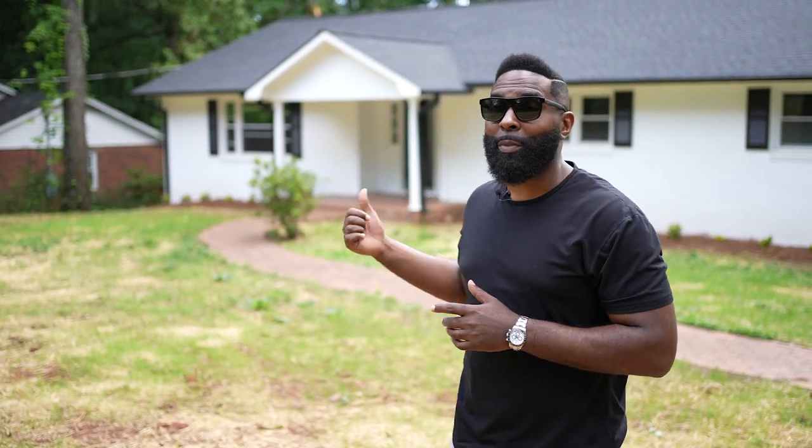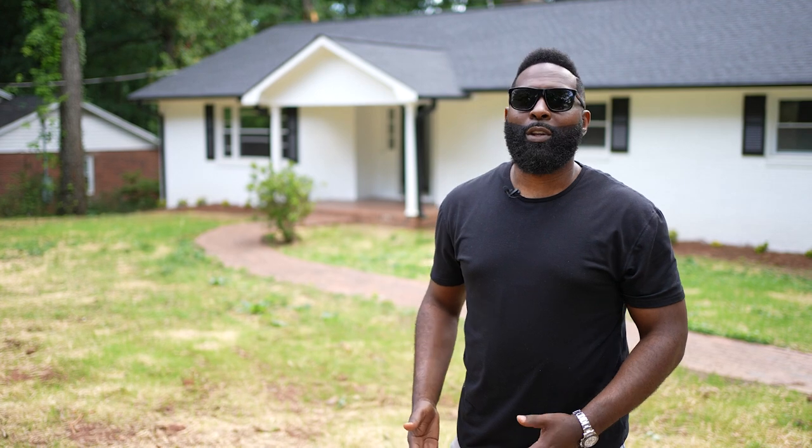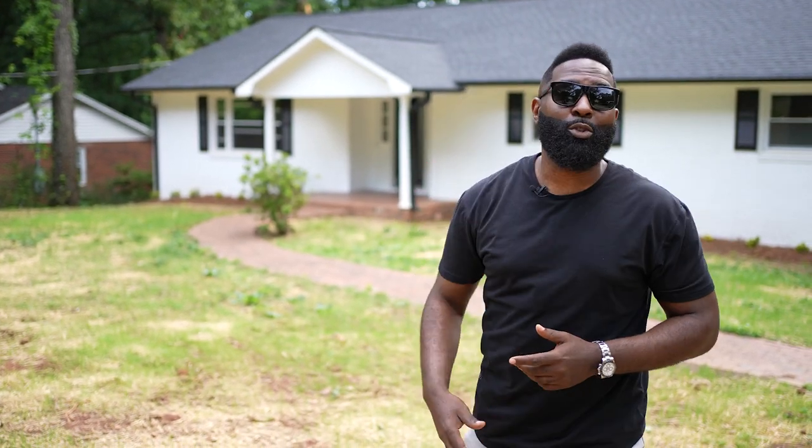Hey, what's up guys? It's Max Maxwell. Some of you may remember this house behind me. I've actually made several YouTube videos about it and a TikTok that went crazy about the leaves that were in the yard. And if you notice, the big two trees are gone. But something special about this house I want to share with you — this was a subject-to house that I bought in February of 2019 for around $125,000.